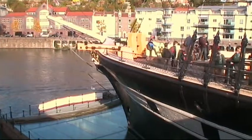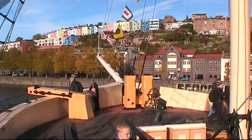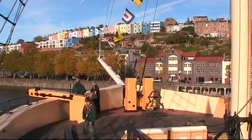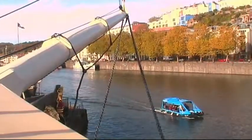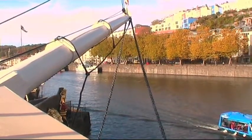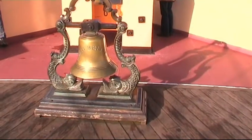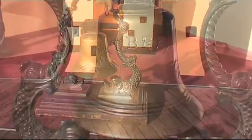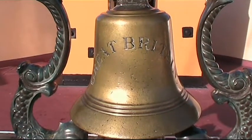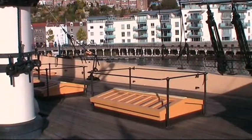A group of enthusiastic Cub Scouts were also visiting on this day, and very well behaved they were too. The ship's bell caught their imagination, as you might well have expected, but they were also in and out of the cabins, on the decks and everywhere.